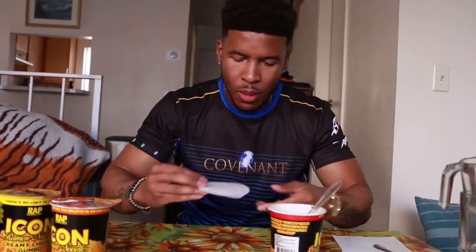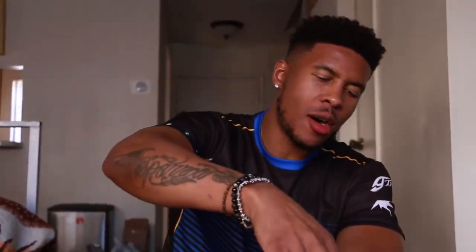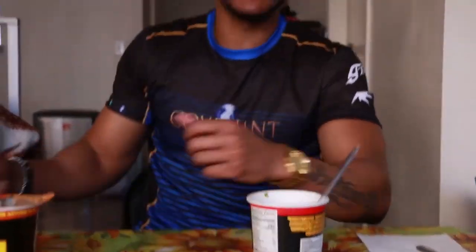I tasted the spicy chicken. Let me get another bite — I'm not convinced. So far I don't taste anything hot and spicy, and I damn sure don't taste chicken. The flavor is really bland — I'm not going to sit here and lie. This is a real review. The flavor is actually really bland; it just tastes like seasoned water and noodles. So that's the Boosie flavor.